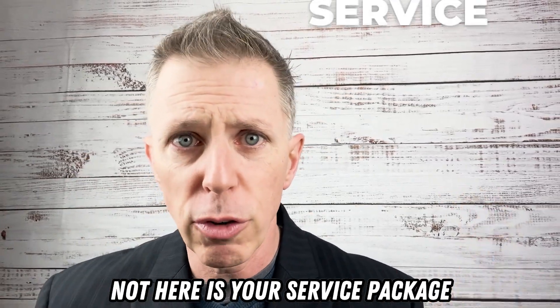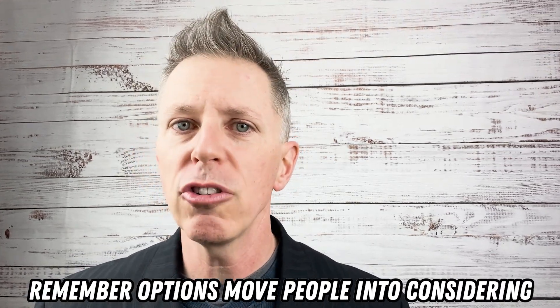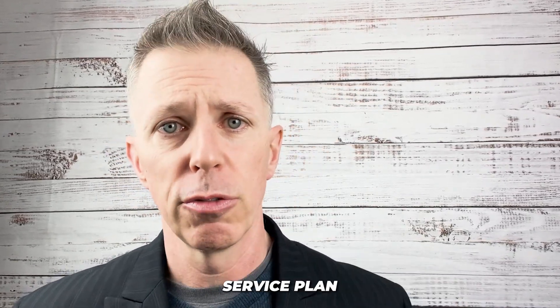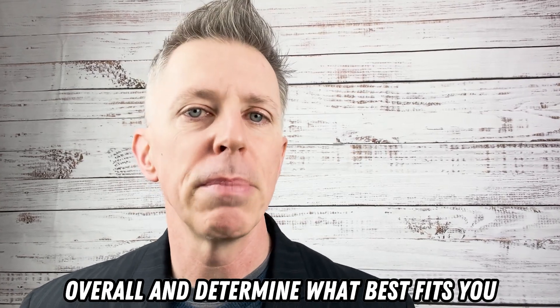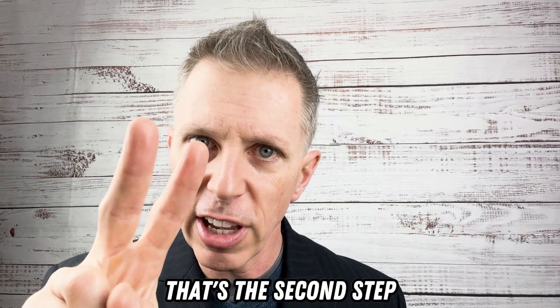Not just one cross-sell — not 'here is your service package' or 'here is your apple pie.' It's different options, because options move people into considering what they should do versus giving them a yes or no. So I might give you a 12-month service plan, an option for a 24-month and a 36-month, giving you options to determine what best fits you. That's the second step.